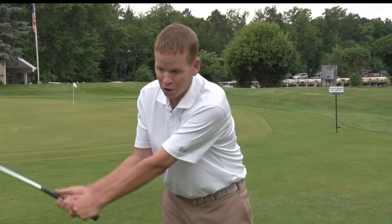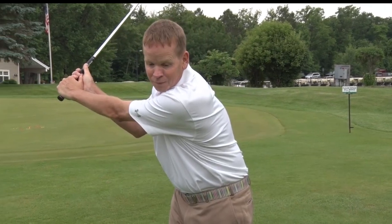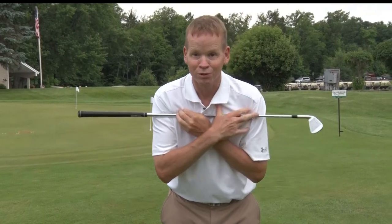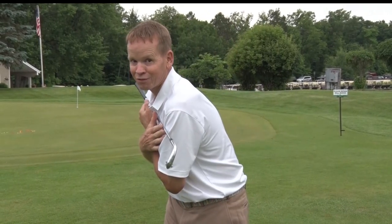Number two, the best players all turn behind the golf ball. Don't be afraid to let your head move — it's attached to our shoulders. We rotate and turn behind the golf ball.